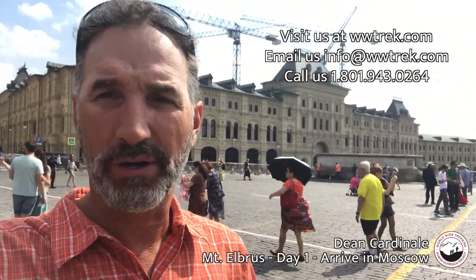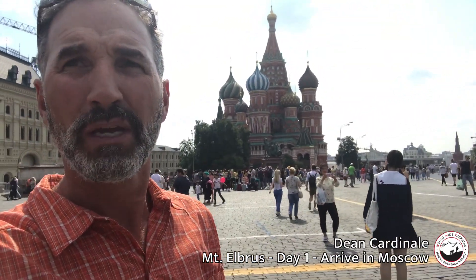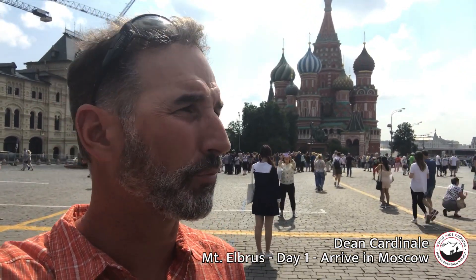We are here in Moscow and we've just arrived to get ready for our climb on Mount Elbrus down in the Caucuses. I'm here in Red Square — when you sign on for one of our trips, we are going to help you get your visa processed into Russia.